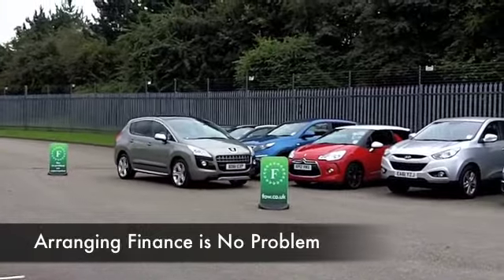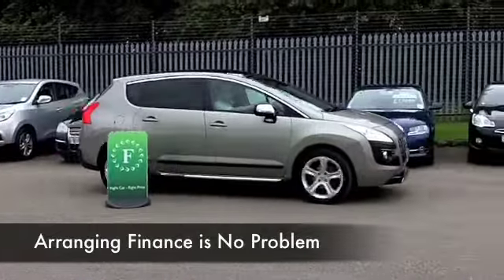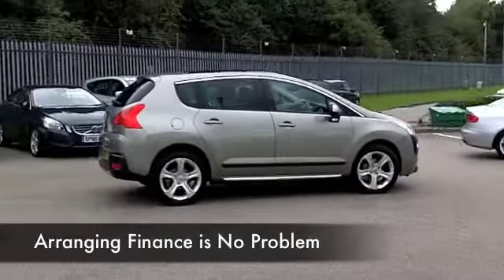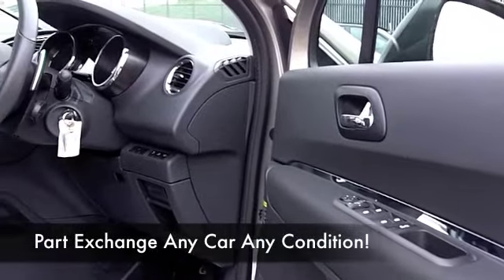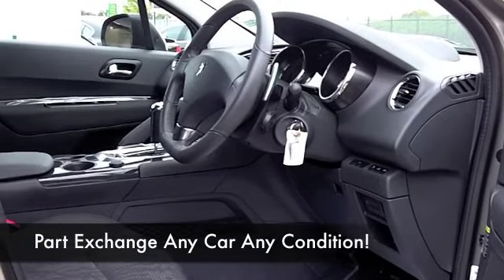We've only got about 19 and a half thousand on the clock, so not an awful lot there for its year. Automatic box on this one, but the running costs are still very, very good — you're going to be getting around 57 to the gallon combined.